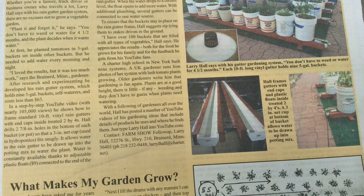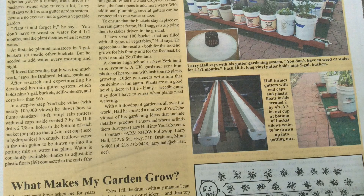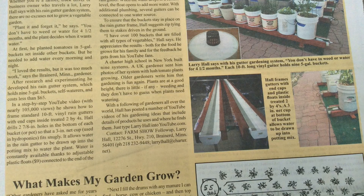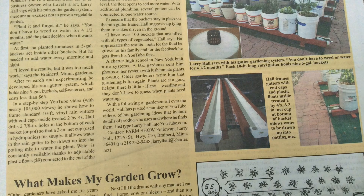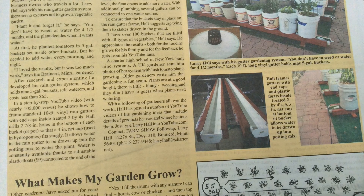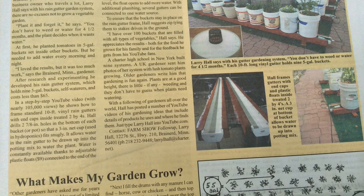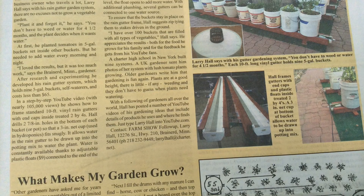I'm on page 25 — they do a nice article on the rain gutter growth system. I want to really thank Farm Show for doing a great job and for having a great magazine. Just a little heads up: if you like this kind of stuff, subscribe to my channel. And also, if you want to learn how to build this rain gutter growth system, I'll put a link to our Facebook group page — we have over 12,000 members on there now.